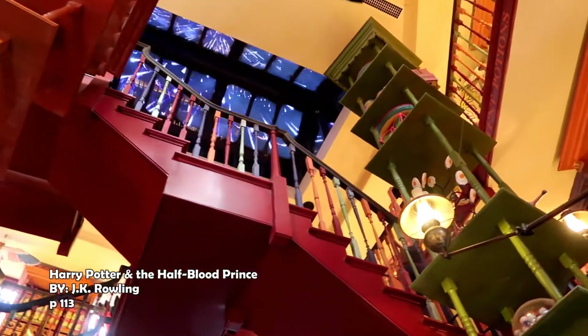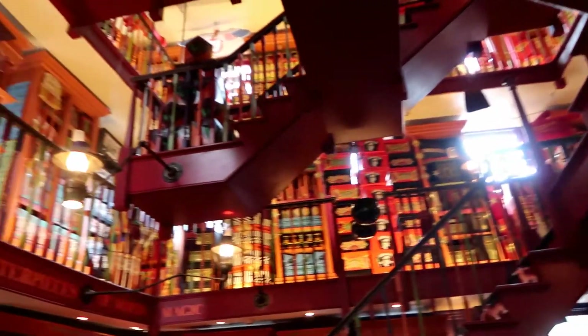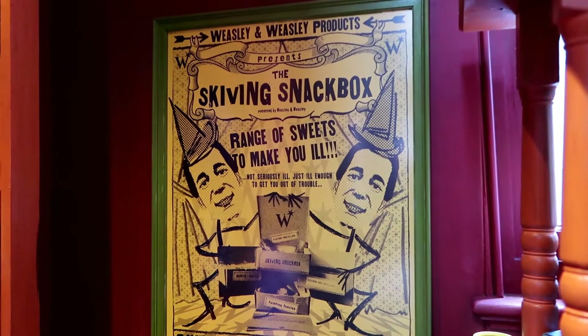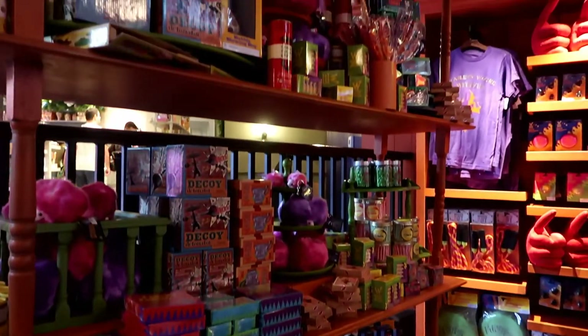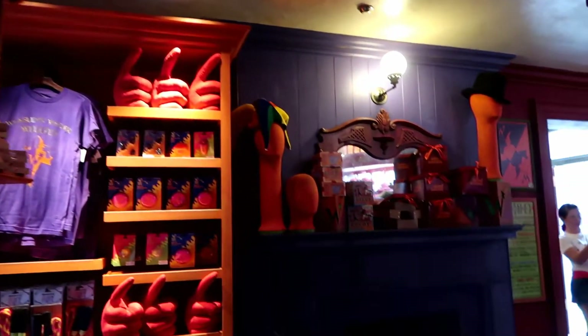Harry could not get near the shelves. He stared around, looking up at the boxes piled to the ceiling. Here were the Skiving Snackboxes that the twins had perfected during their last unfinished year at Hogwarts. Harry noticed that the Nosebleed Nougat was most popular, with only one battered box left on the shelf.